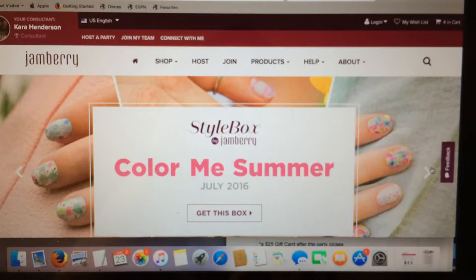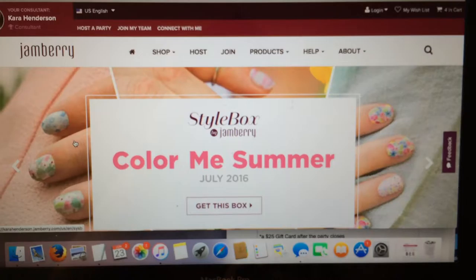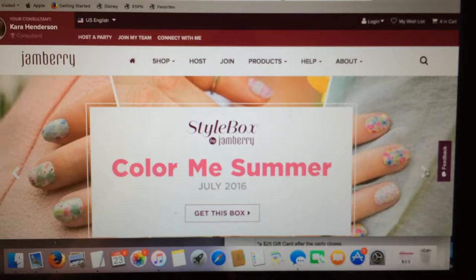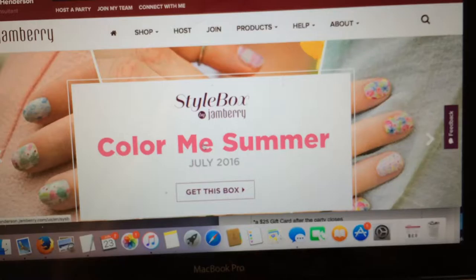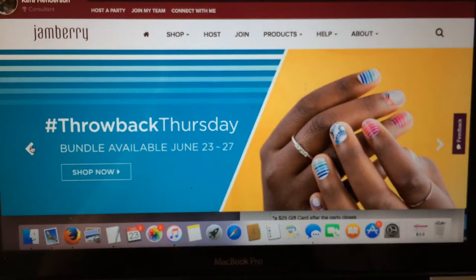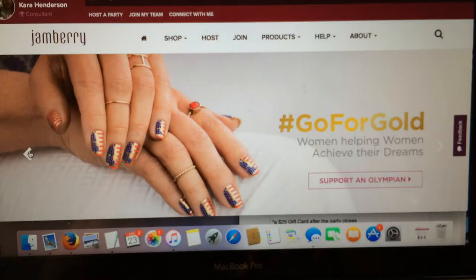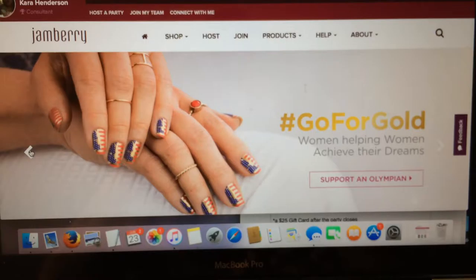Here is our Style Box, which I'll get into in another video, but you can subscribe to the Style Box. These are the wraps you might get - there are three different ones you can be a part of, and these are the July wraps. We also have a Throwback Thursday wrap - each Thursday this summer we're coming out with a discontinued wrap, and they're available from Thursday to Monday. And here are the Olympic featured wraps.